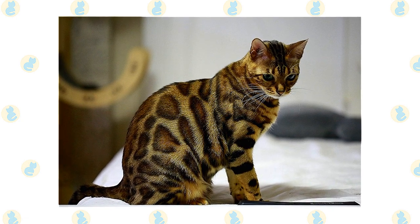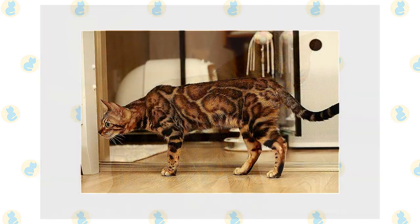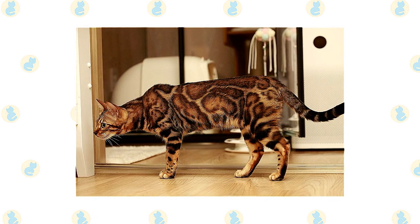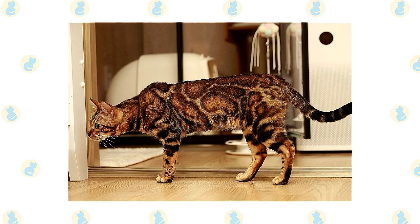The Bengal also loves to climb and can often be found perching at the highest point he can reach in the home. A tall cat tree or two is a must for this feline, as are puzzle toys that will challenge his intelligence. On the rare occasions that he isn't swinging on chandeliers or swimming in your pool, the affectionate Bengal will be pleased to sit on your lap. It goes without saying that he will share your bed — and yes, he steals the covers.